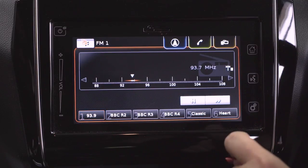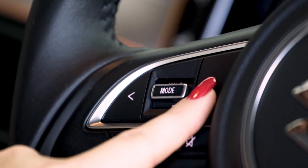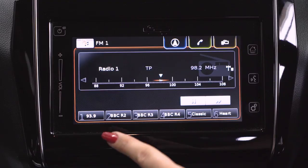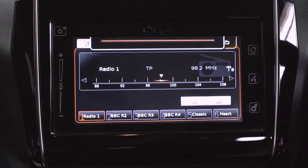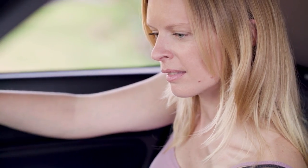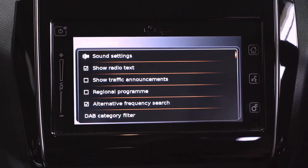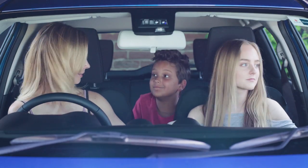You can preset the stations and turn the radio text display on or off. You can also choose whether to receive traffic announcements, so you know which routes to avoid — definitely nice to have a little less stress in your life.